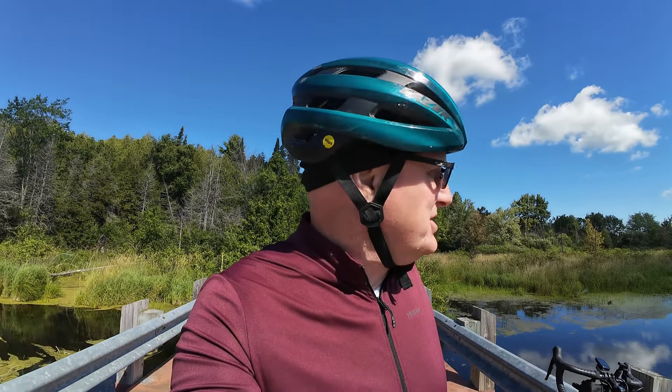The KMP Trail is actually 180 kilometers long. I won't be doing that today — seeing as I only really have the morning to ride on it, I'll probably just go up to Verona from my starting point just south of the 401.